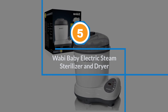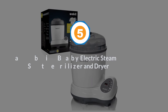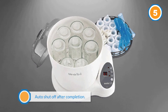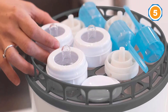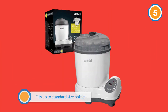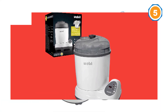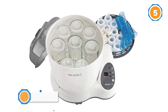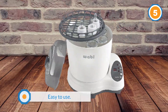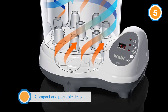Number five: Wabi Baby Electric Steam Sterilizer and Dryer. This bottle sterilizer and dryer combo holds up to eight bottles and other small parts, and comes with a separate tray for plates, bowls, and utensils for when baby graduates to solids. It offers three different functions with the simple touch of a button: sterilizing in as little as eight minutes, drying, and descaling — taking care of hard water and calcium deposits, a common issue with steam bottle sterilizers. Plus, with its sleek and simple design, you won't even mind losing a foot of counter space to it.